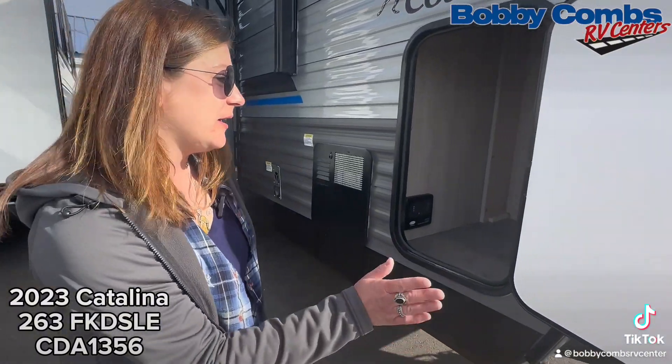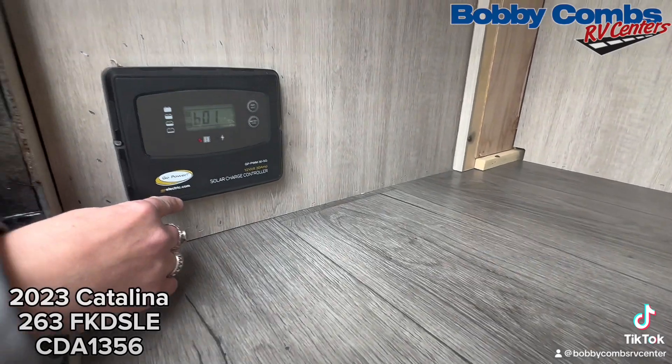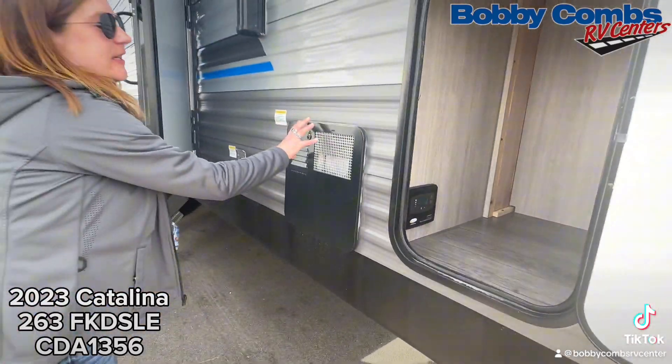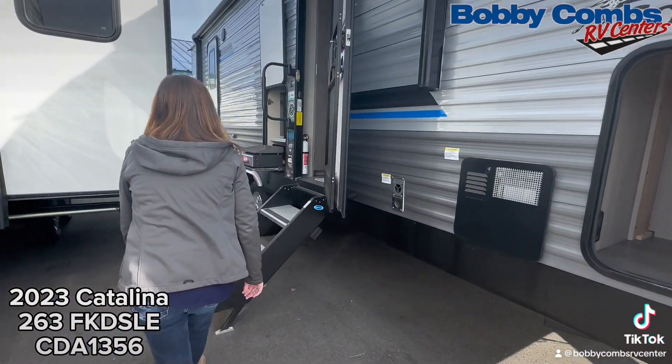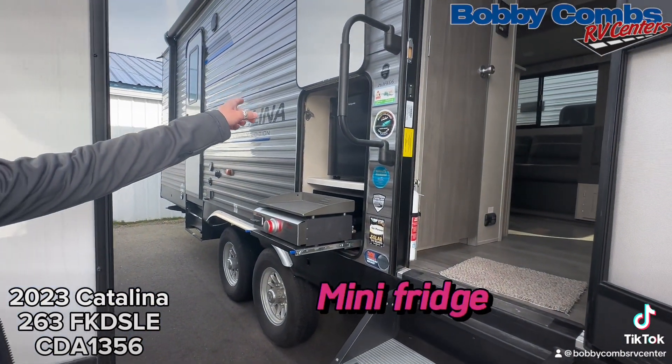Right in front here we've got a storage compartment for all the necessities, solar already on board rooftop mounted, a six gallon water heater, and then we've got an outdoor kitchen with a flat stone grill and a refrigerator.